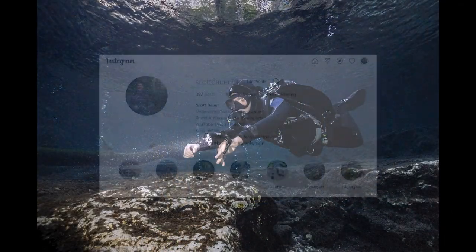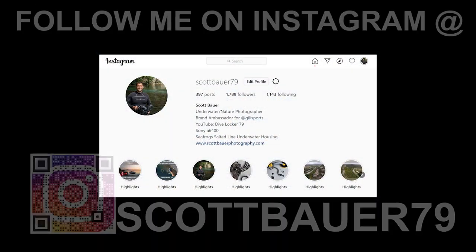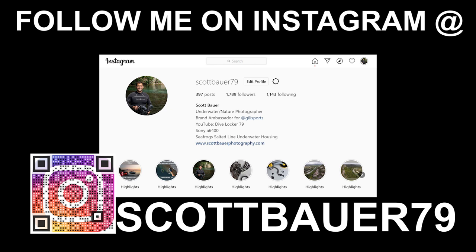And that's a wrap to another video. If you want to see more photographs of this location, visit my Instagram, scottbauer79 — I'll have it linked in the description below. If you want to see more content like this, don't forget to subscribe. I can't wait to see you on the next video. Thanks for watching.